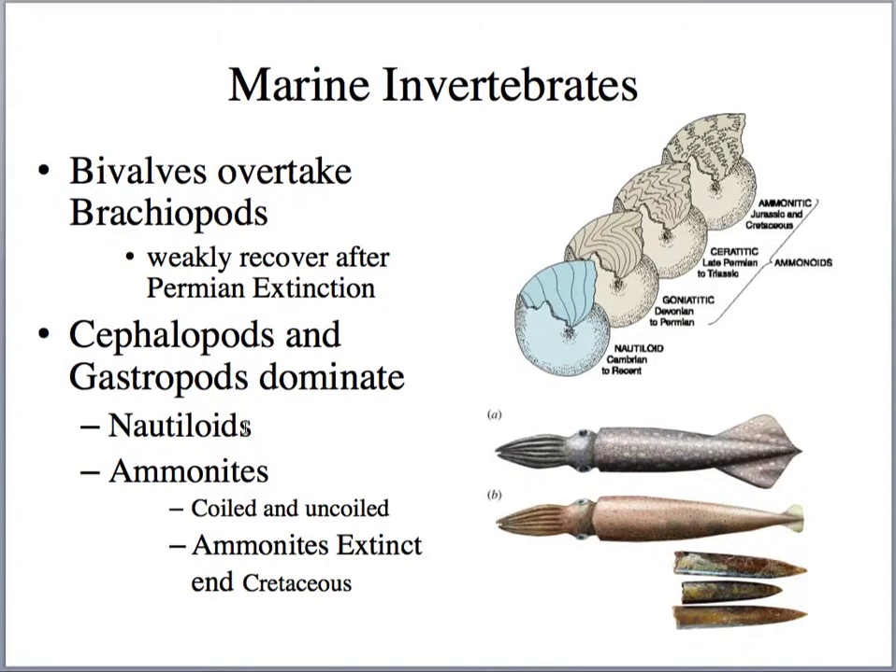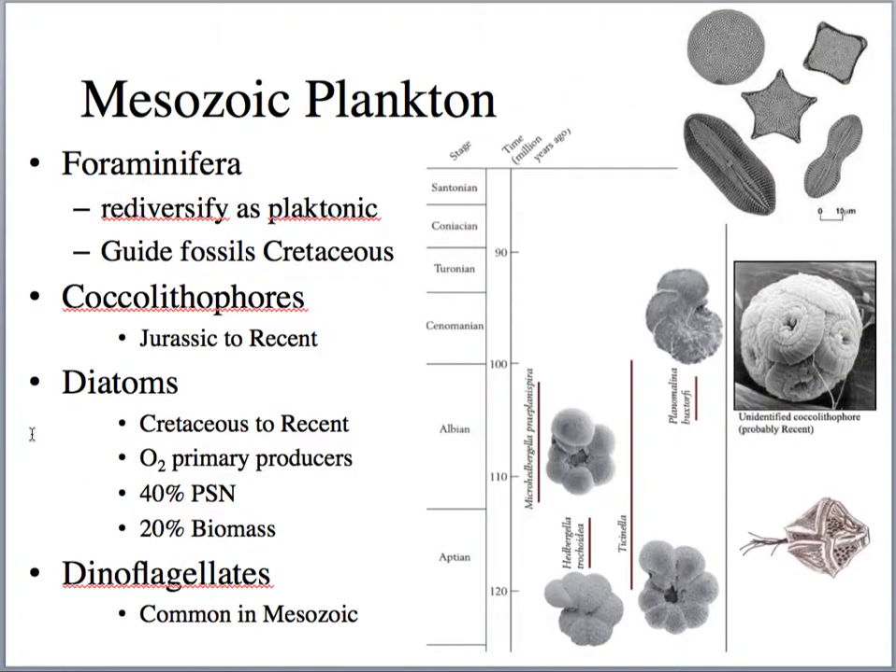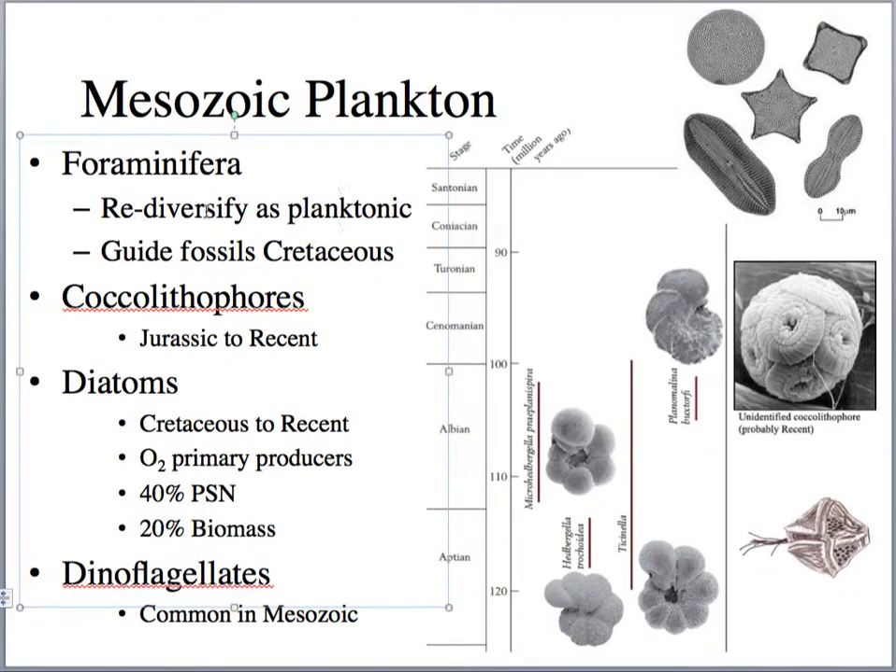Nautiloids are still found today in the South Pacific, but the ammonoids went extinct at the end of the Cretaceous. In terms of Mesozoic plankton, foraminifera really start taking off. We had benthic foraminifera — fusulinids — in the Permian, and then we see re-diversification of foraminifera as planktonic organisms, really taking off in the Aptian-Albian stages, roughly 120 to 90 million years ago. Globigerina is a classic guide fossil we look at in the fossil record.